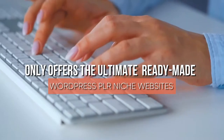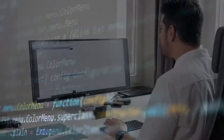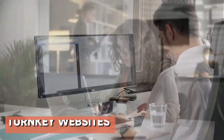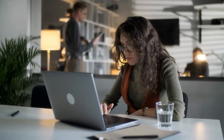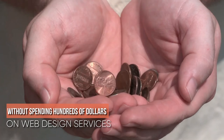dfynichewebsites.com only offers the ultimate ready-made WordPress PLR niche websites that are targeting a certain market or niche. Some internet marketers call these PLR websites while others call them turnkey websites. Be that as it may, these sites are done-for-you WordPress websites that allow you to own your website without spending hundreds of dollars on web design services.